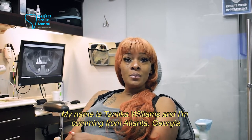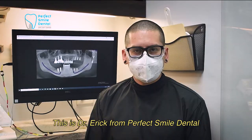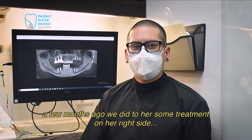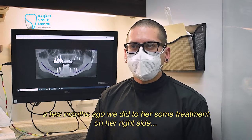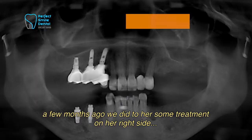My name is Tamika Williams and I'm Hamid from Atlanta, Georgia. This is Dr. Eric from Perfect Smile Dentist. A few months ago, we did some treatment on her right side.